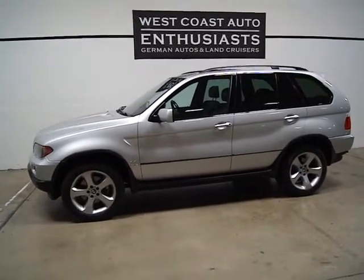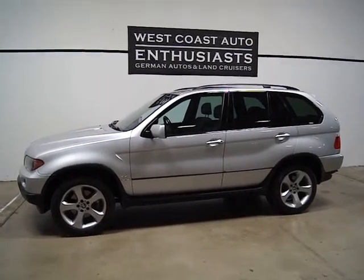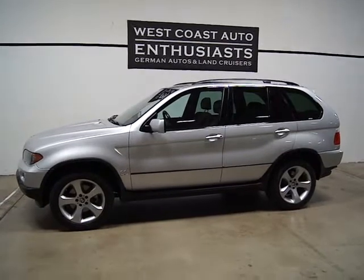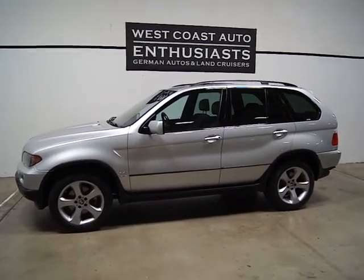Single owner, clean title, clean Carfax car — we have all the original documentation. If you've got questions or would like additional information, please feel free to contact us. We can be reached at 503-227-2354. Thank you for visiting West Coast Auto Enthusiast.